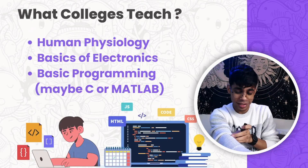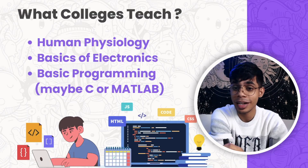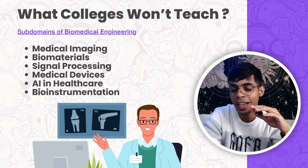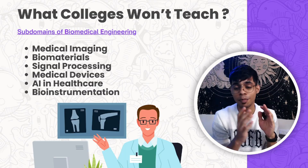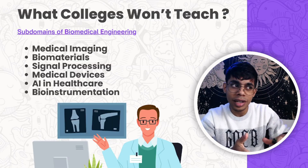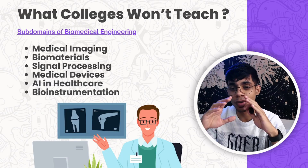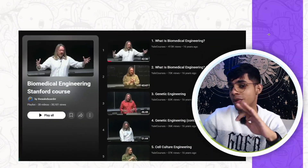In the second semester, colleges will teach human physiology, basics of electronics, and basic programming — C, MATLAB, or Python, varying by college. What colleges will NOT teach is the sub-domains of biomedical engineering: medical imaging, biomaterials, signal processing, medical devices, AI in healthcare, and bio-instrumentation. Colleges usually introduce these topics only in the fourth or fifth semester onwards, which I feel is too late.